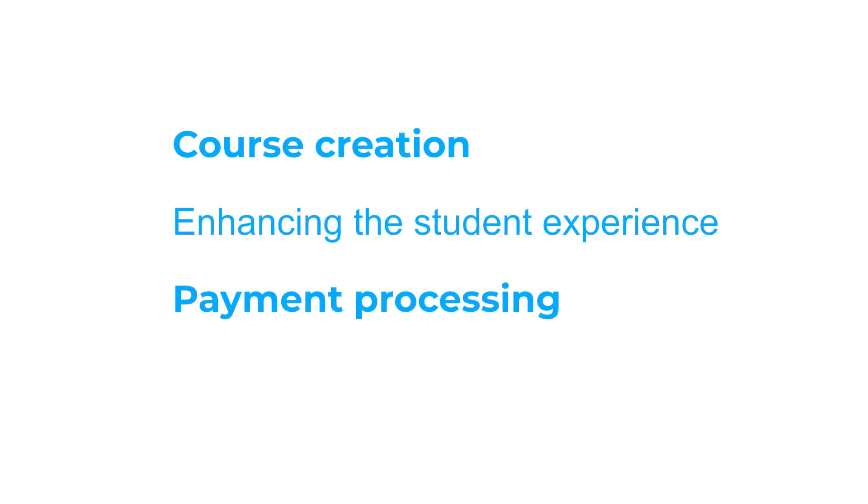However, not all businesses may find an all-in-one platform suitable. If your business already has a website or an email marketing setup, investing in an all-in-one platform might be too costly or unnecessary. In such cases, a specialist course platform could be a better fit. These platforms excel in specific areas like course creation, enhancing the student experience, payment processing, and product delivery. They also give you the flexibility to choose other specialist tools to complete your tech stack. At the end of the video, I'll share my top recommendations for both platform types.